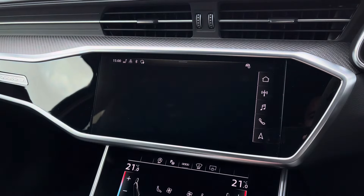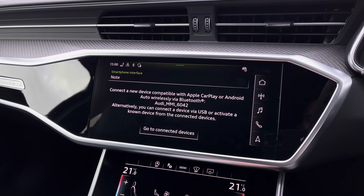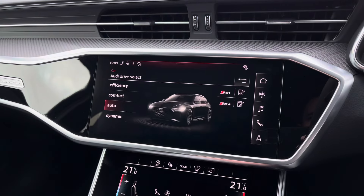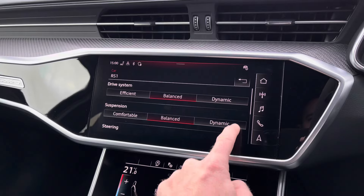It also features Apple CarPlay and Android Auto, and I will leave a link in the top right corner of the screen to show you how to set this up. To ensure you get the most performance out of this RS6, you've got access to Audi Drive Select, which lets you choose your preferred driving profile and can be refined further with the RS1 and RS2 individual settings for a truly customised driving experience.